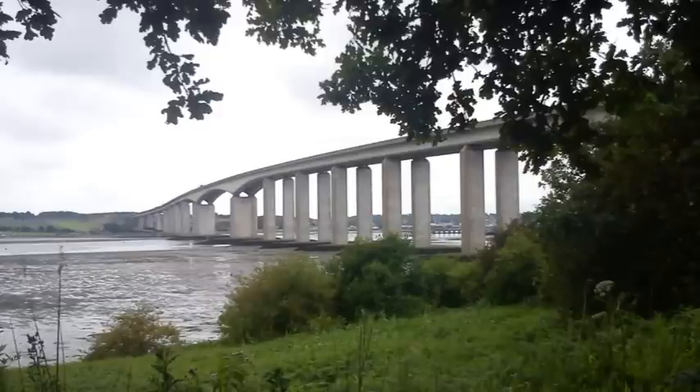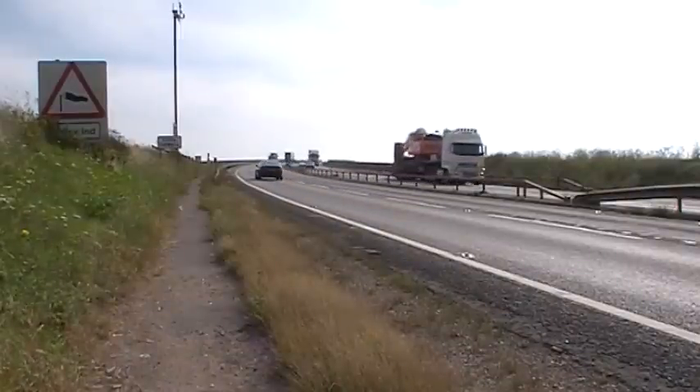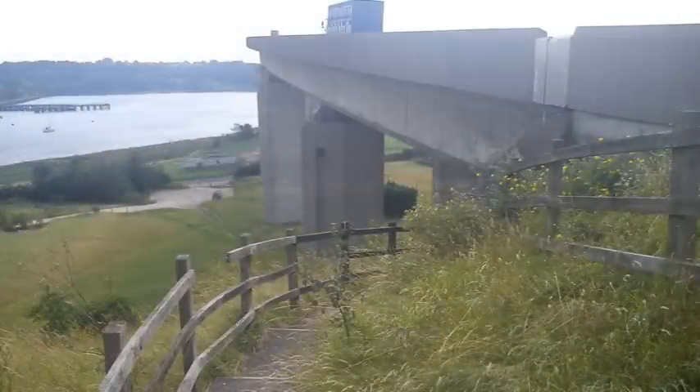The bridge design was complicated by the need to make it high enough for ships to pass underneath, but not so high that it would make traffic too vulnerable to winds. Another complication for the builders was that the bridge deck needed to be curved at one end, which was at the time complicated for the size of box girders being used.